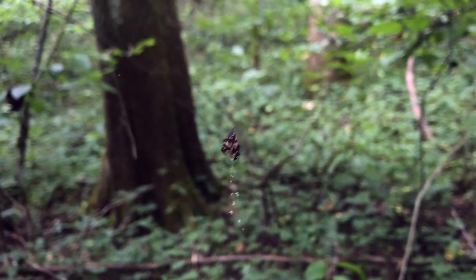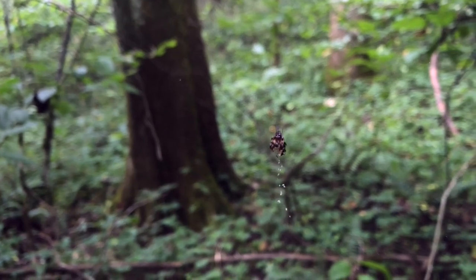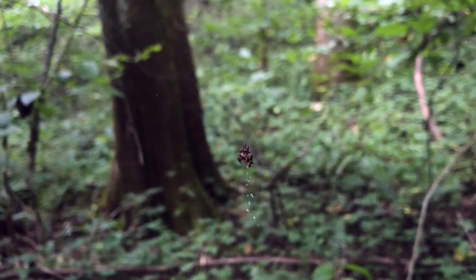Notice the little spider hanging here on its web right in the middle of the trail. We've run into lots of those. This one we managed to avoid.